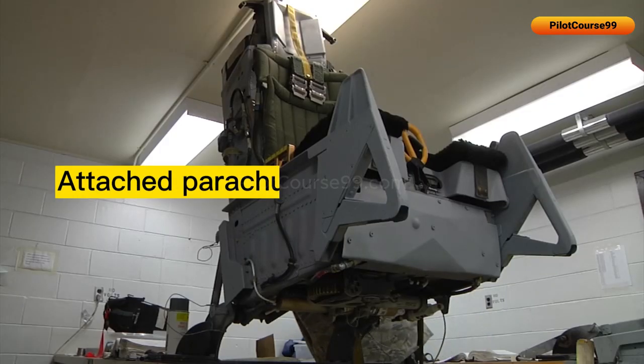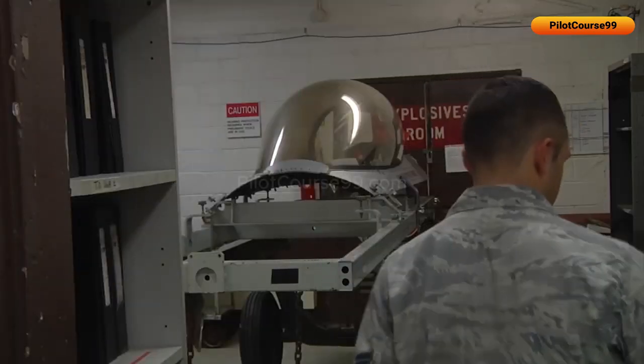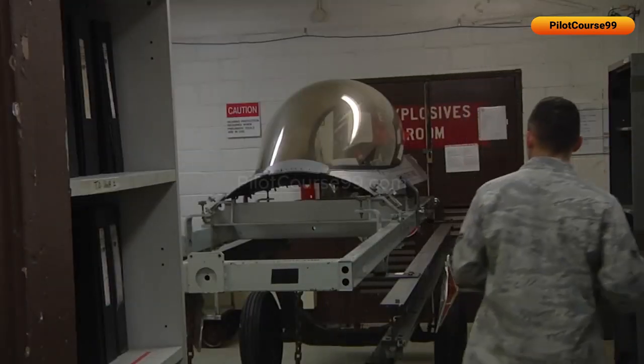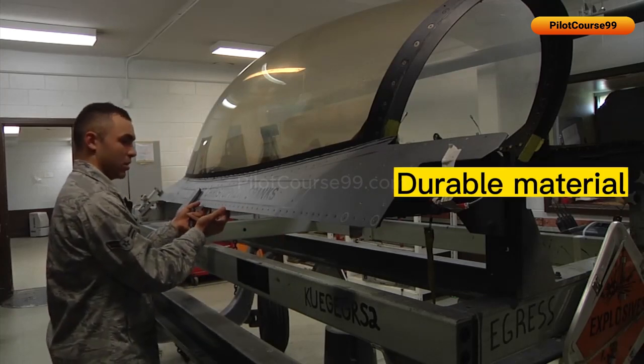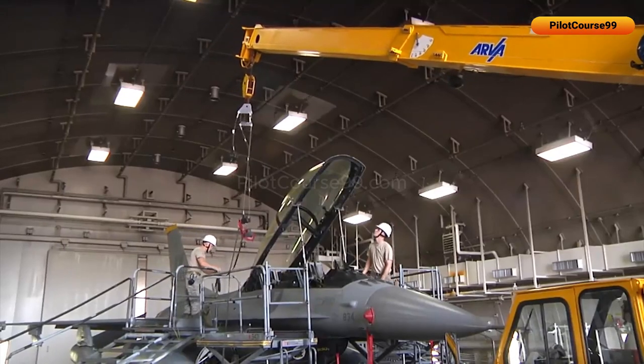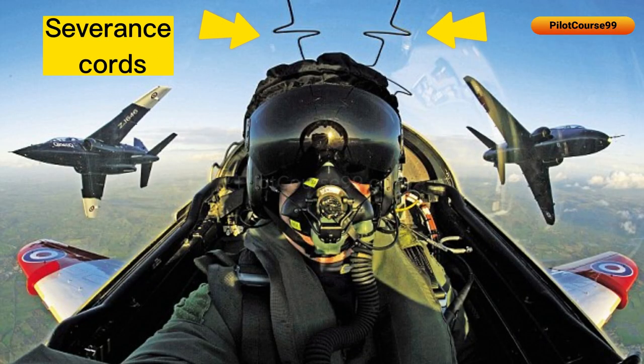The pilot's seat has an attached parachute for the pilot to safely descend to the ground. Because the canopy is made from a very durable material, breaking it for ejection can be difficult and extremely dangerous, which is why severance cords are attached to the canopy — to make sure that when explosive charges are activated, the canopy is completely removed rather than shattering everywhere.